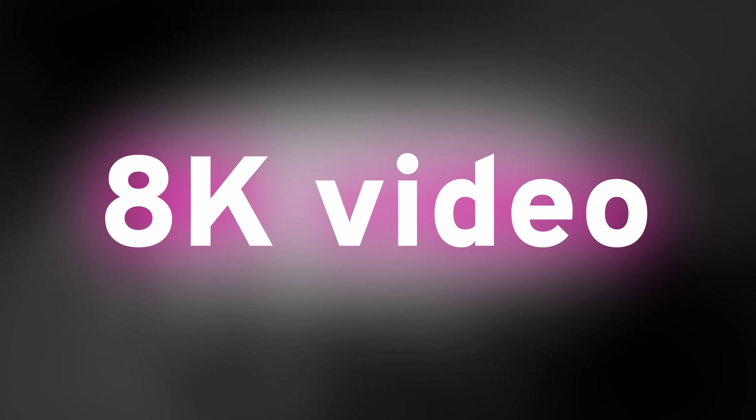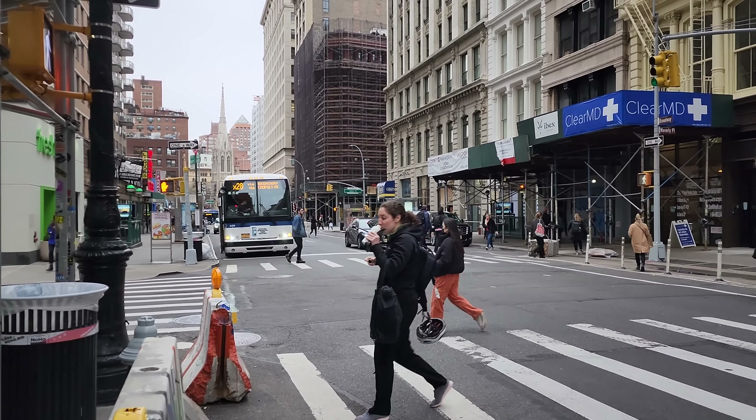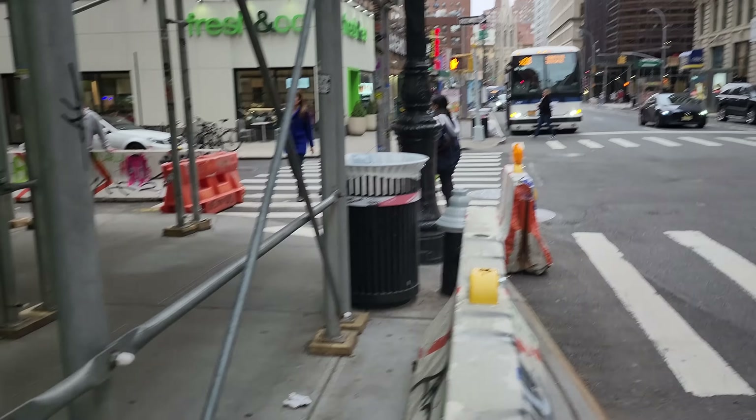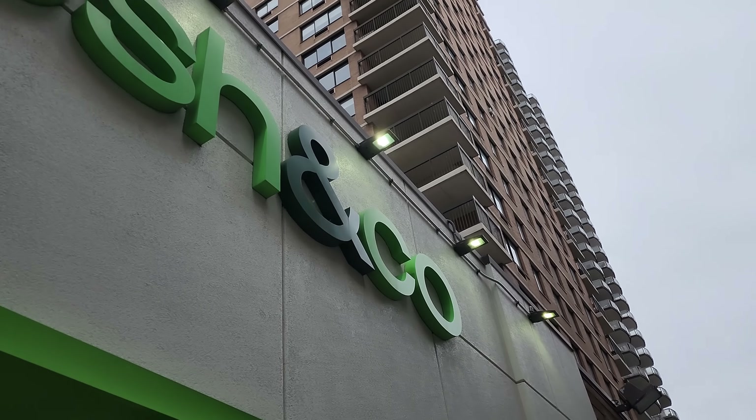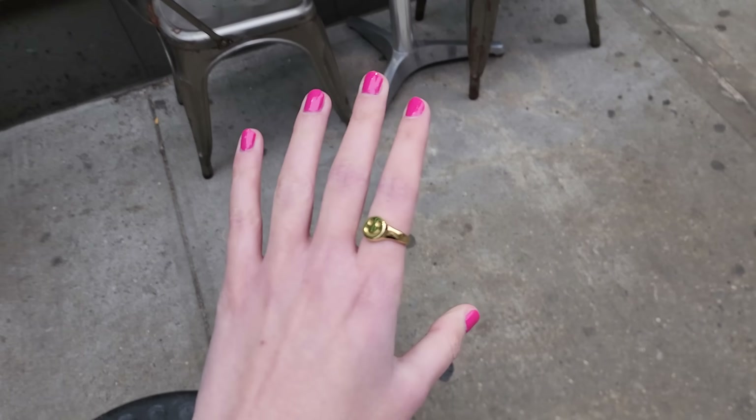8K video is surprisingly great — very impressed with that. 4K video is also great. Both still struggle with consistent exposure control; when you move the frame a little bit, the exposure can jump. The microphone quality isn't stellar either. But the actual quality of the image is pretty great, and the stabilization is definitely better than it has been in the past.